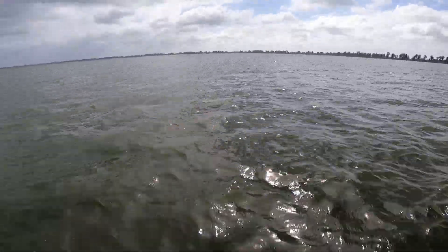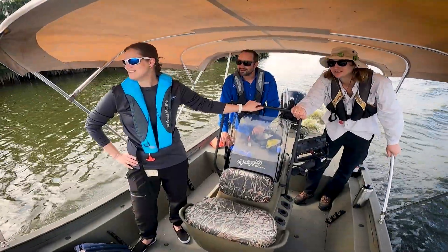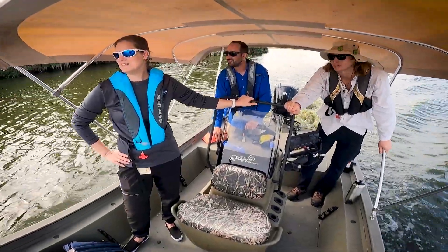Today we are out here on Lake Hancock for the Lake Hancock Natural Systems Enhancements Project. I'm Jamie Swindes, an environmental scientist for the SWIM program — the Surface Water Improvement and Management Program for the Southwest Florida Water Management District.